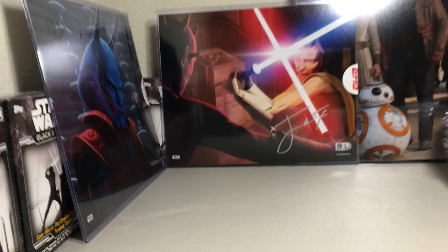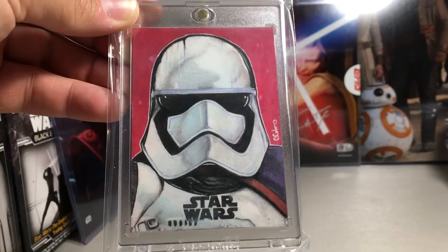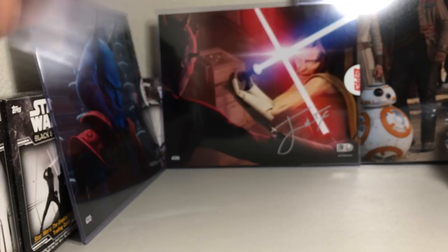Next one is a Carlos Caballero sketch — Captain Phasma, really cool. I just really enjoy the look of that sketch. Carlos Caballero does a lot of really good sketches for Star Wars.